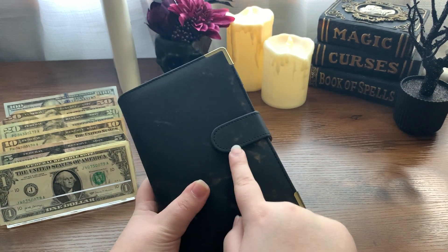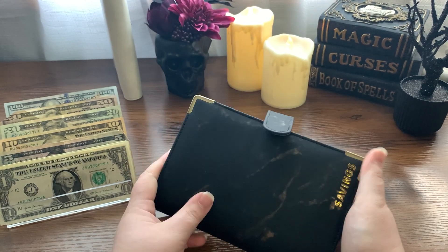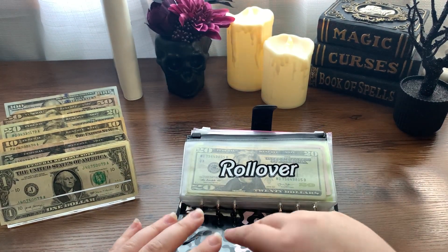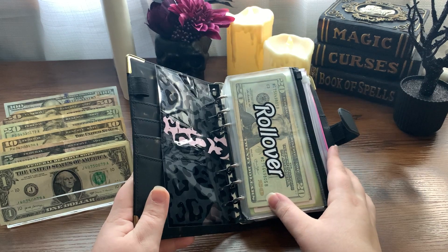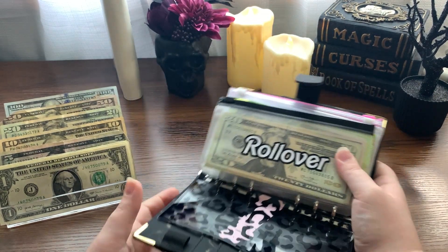There will be a quarterly savings challenge update coming at the end of this month, and I believe I have one more cash stuffing left. I have to show off this beautiful dashboard by Davina C — all of these envelopes except for the foil ones are by Davina.